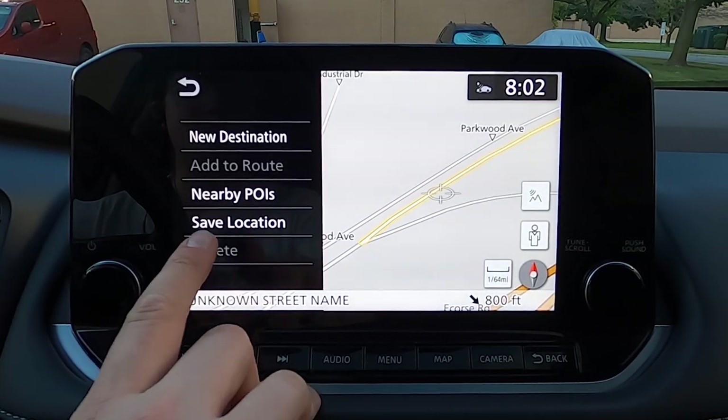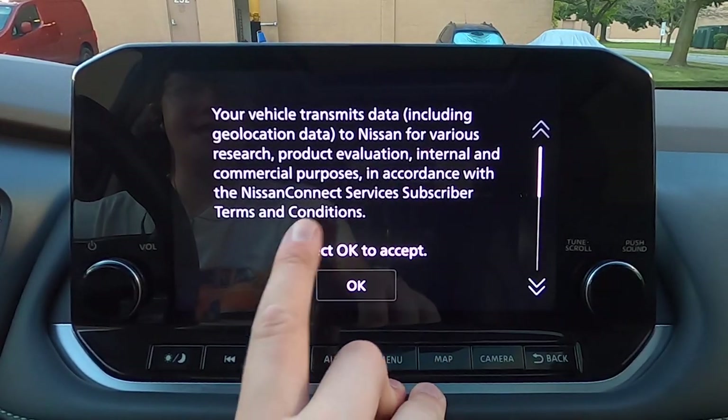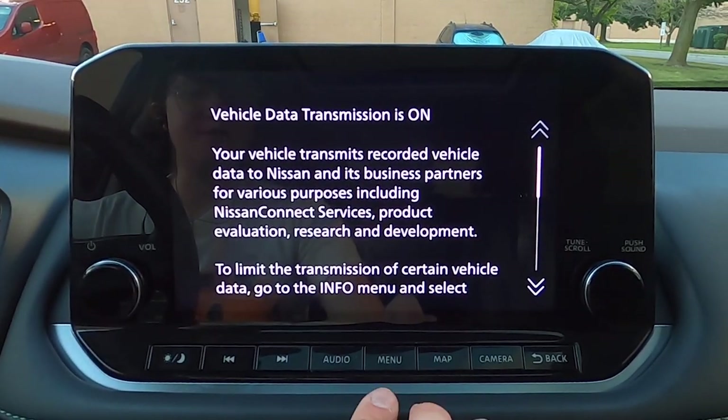You can put in new destinations, points of interest, and saved locations. And then there is a concierge option, or one letting you know that Nissan is collecting your data, which is slightly unnerving. Anyway, we'll get out of that for now.